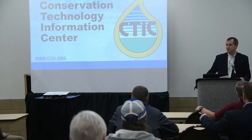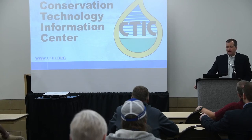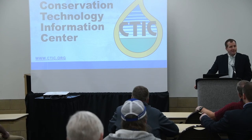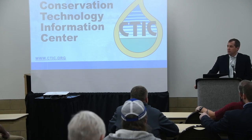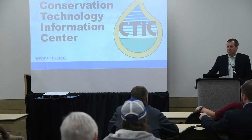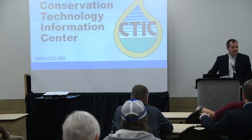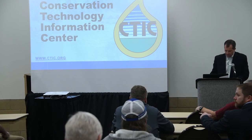We continue to offer cost share for management practices like cover crops, no-till, and strip-till. You're also seeing us focus more of our efforts on edge-of-field practices and structural practices like bioreactors, saturated buffers, and wetlands. And we're also remaining committed to the traditional soil erosion prevention practices that we know very well and have decades of experience with — terraces, waterways, buffer strips — and those types of practices as well. We must have a full suite of practices available to achieve the goals that we need.